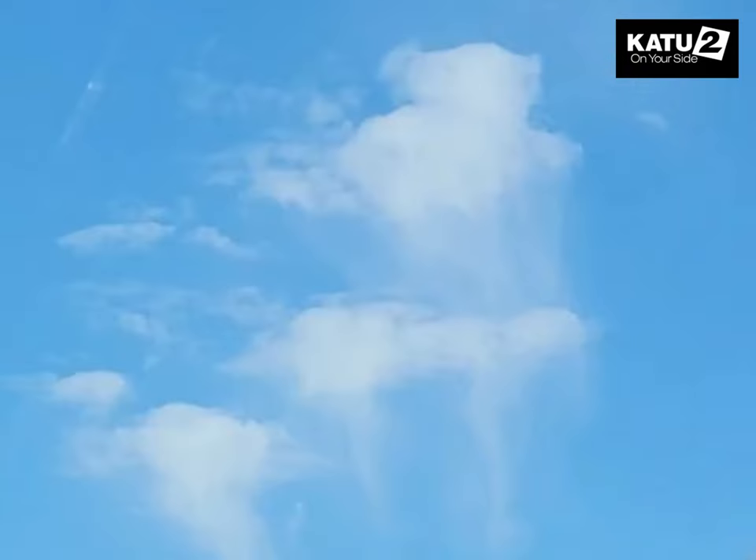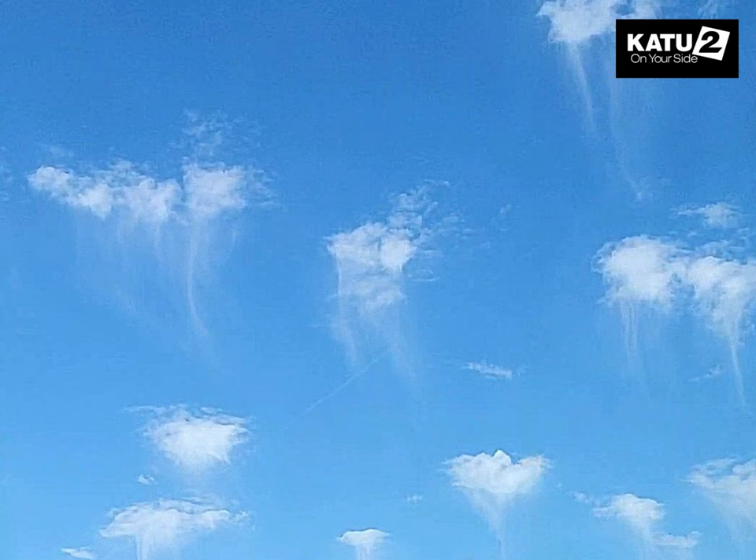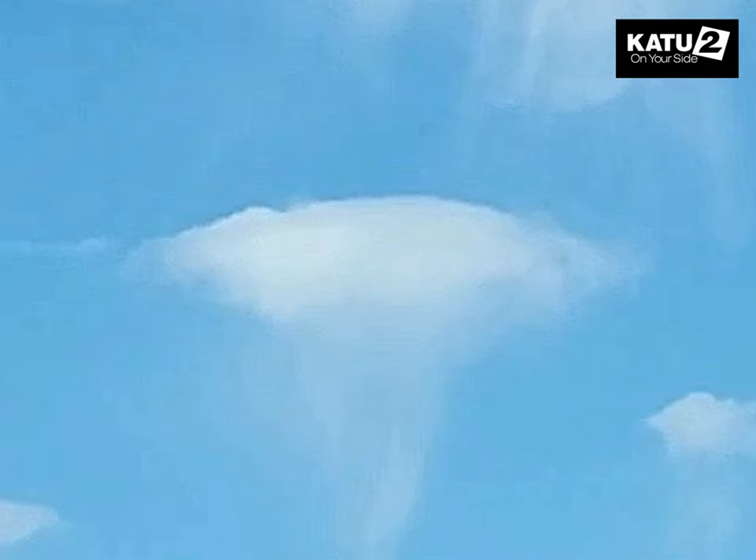These clouds form in an unstable layer of the atmosphere, normally between 6,000 to 20,000 feet.